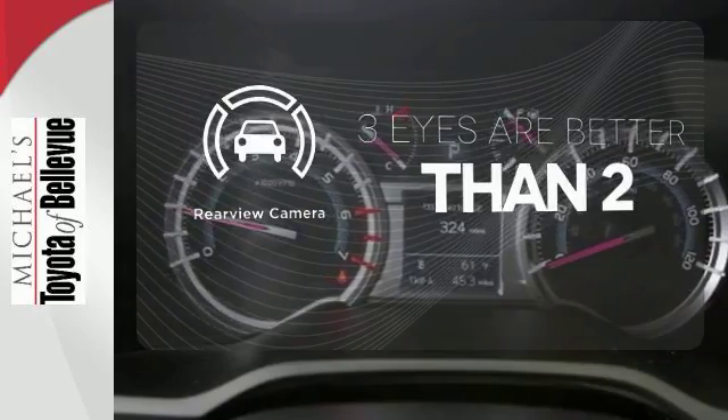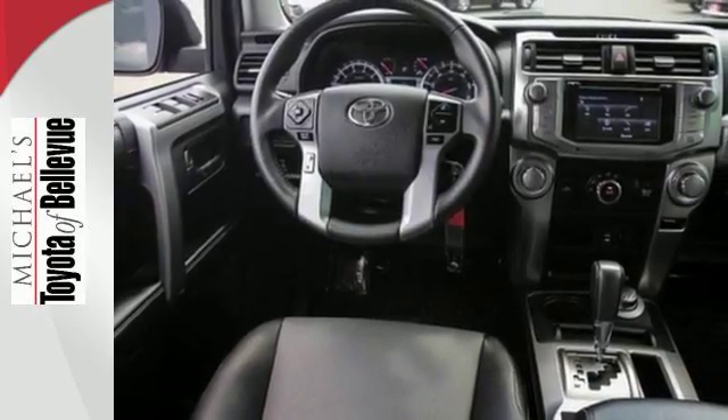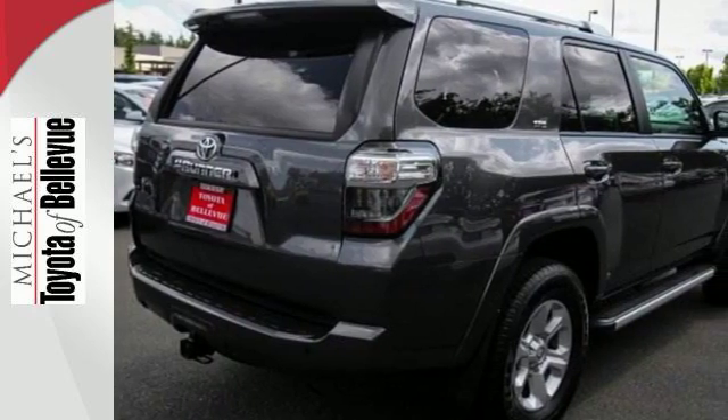The backup camera gives you a clear picture of what's behind you. Harness the power without compromising safety. Drive home this 4Runner today.